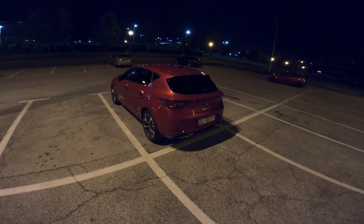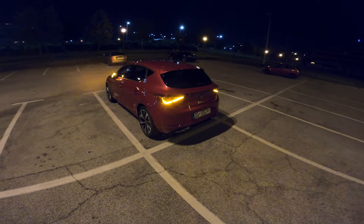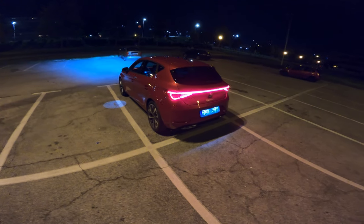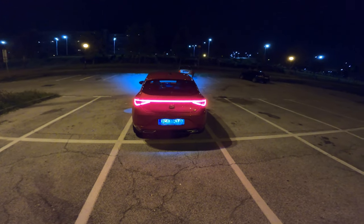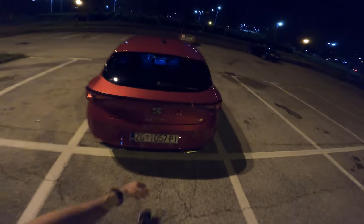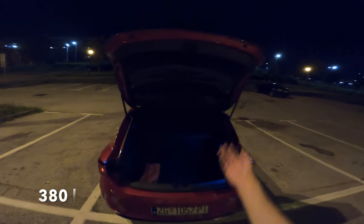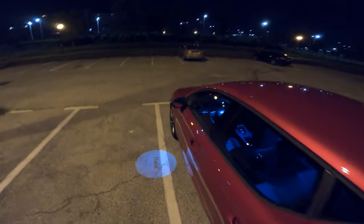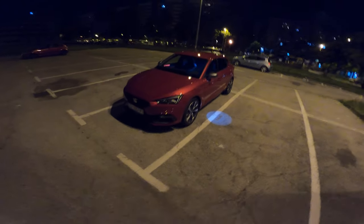Ladies and gentlemen, welcome to a new review of the SEAT León FR. Here is the key — nice and simple, new key. You can see the gimmick, very beautiful HOLA lights on the side. Let's check out the new León. This is the 1.5 TSI with a mild hybrid — that's the four-cylinder inline turbocharged with 150 horsepower. Trunk space is 380 liters, so still practical. There's only one LED inside but I don't mind. You get the HOLA, and these are the 18-inch alloy wheels — they look pretty nice.